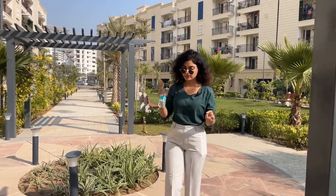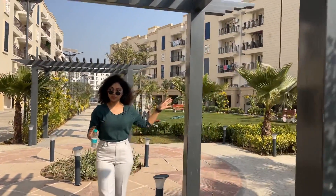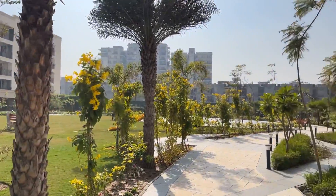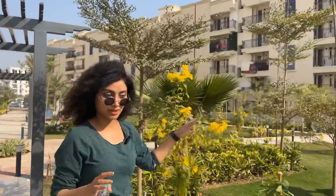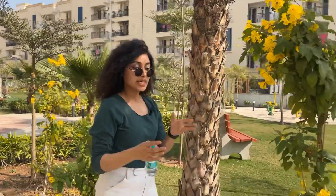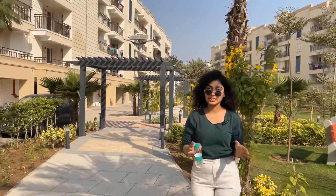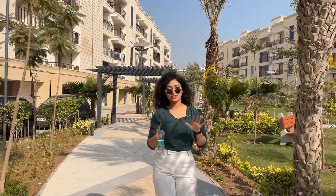There are indoor games and a gymnasium. There's a kids' play area, and a very beautiful open-air theatre where children can perform. A basketball court and a splash pool for kids are also there. Whatever modern amenities a modern residential society needs, everything is present here.